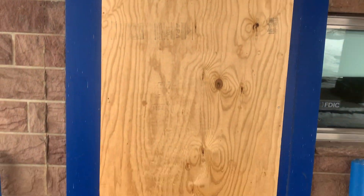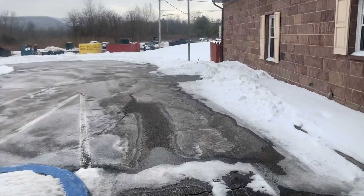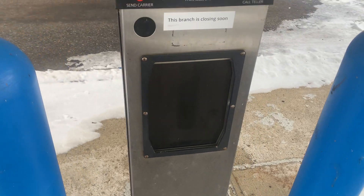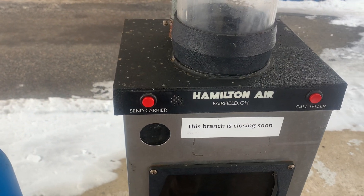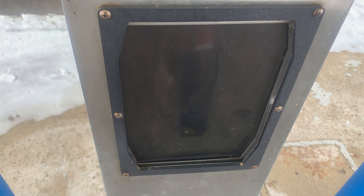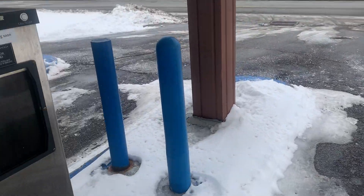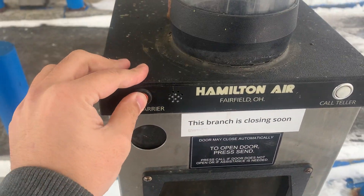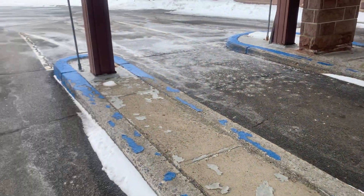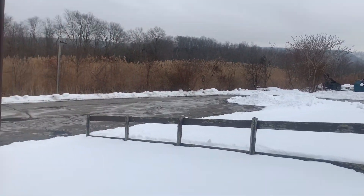They have this boarded up where the ATM machine was — it's kind of odd to see. I guess they removed it and just wanted to board it up. This is where you would push the button, send the carrier, and call a teller, and then your money would come through here, or you'd send something to the bank. There's another one over there. There's some additional parking space right here too.